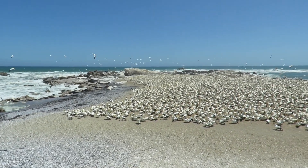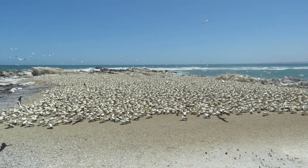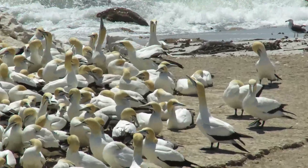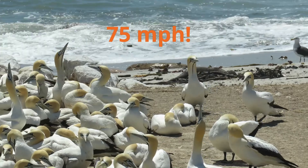They eat around 300 grams of fish per day, which is about an eighth of their body weight. When diving for fish, these large seabirds can hit the water at speeds of up to 120 km per hour.